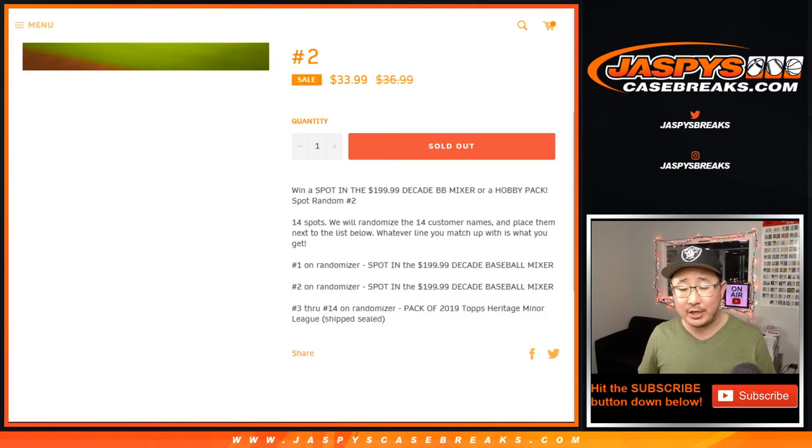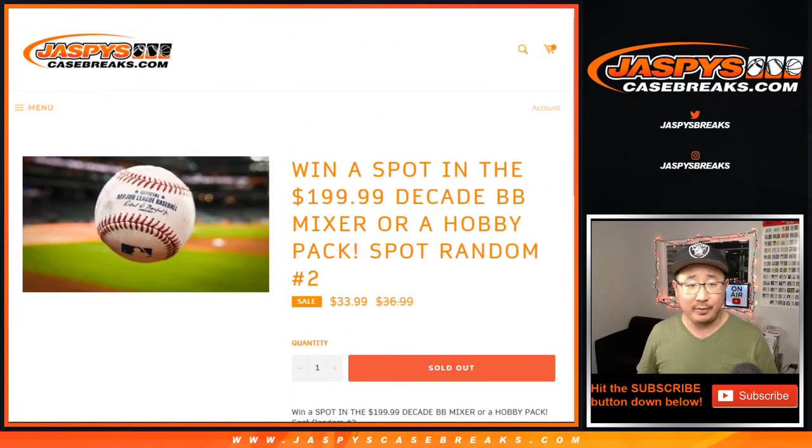The rest of you will get a consolation prize, a pack of 2019 Topps Heritage Baseball Minor League Edition. Those packs will be shipped sealed to you. If you choose to open them up, let me know if you get anything cool — there's probably hits in there. It'd be really nice.